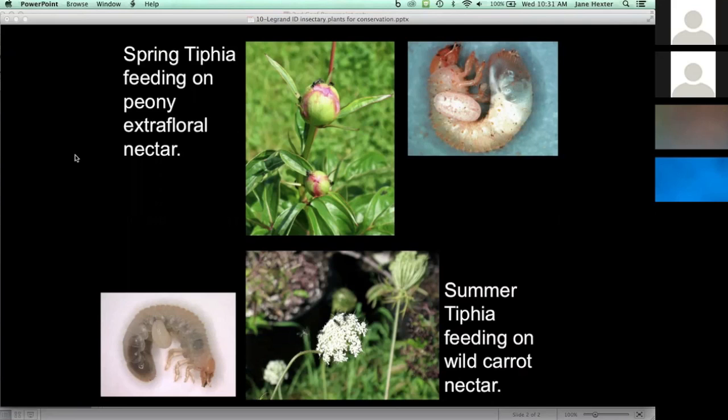We did several tests of ornamental plants and herb plants. What we found through this project was that for the spring tifia — a tifia parasitoid that occurs in May to early June — peonies were the best plant we could select, based on the high numbers of tifia it attracted and also the lack of susceptibility to Japanese beetle feeding injuries. That was determined to be the best choice for the spring tifia.